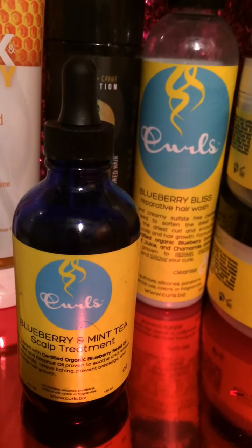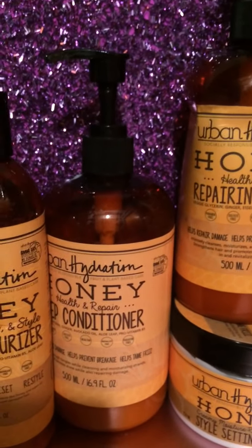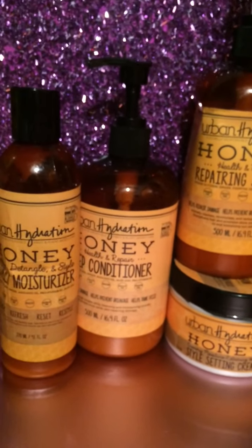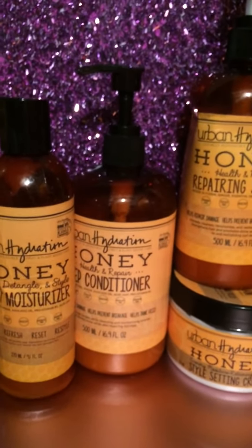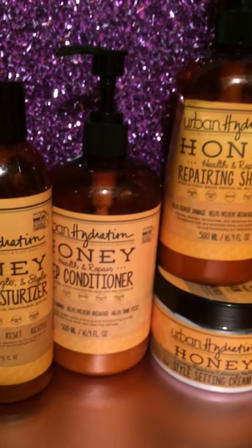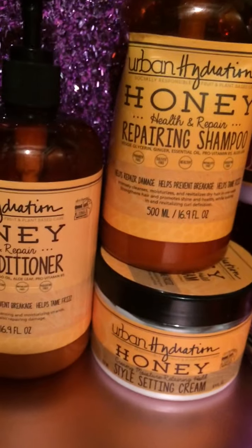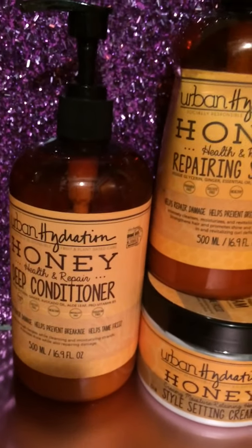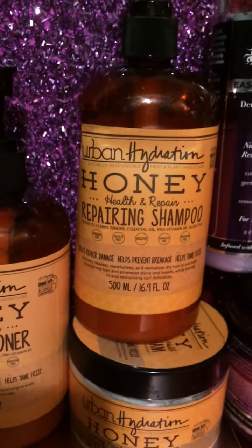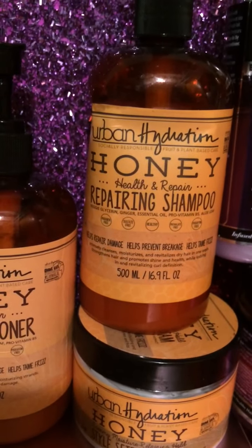I have the Urban Hydration honey line. I purchased this line because my girl Ebony — one of my biggest supporters — said she loves this brand, so I wanted to try it. I still have to film a video for it. I have the honey daily moisturizing detangle, soften and style moisturizer, the deep conditioner in 16 ounces, the moisturizer in nine ounces, the repairing shampoo in 16 ounces, and the style setting cream in eight ounces.